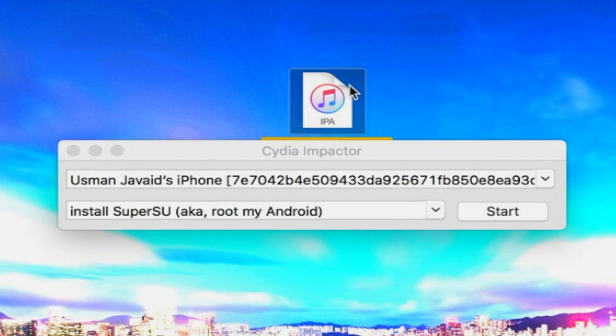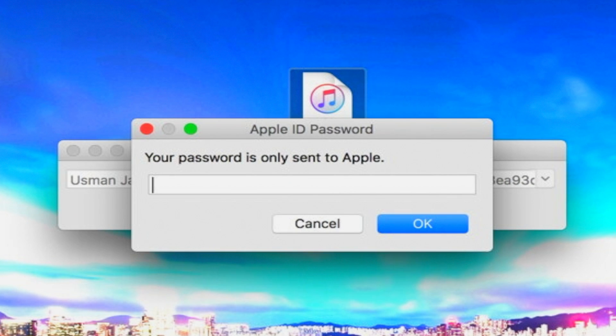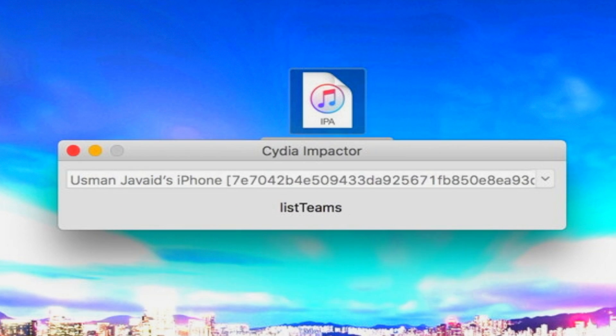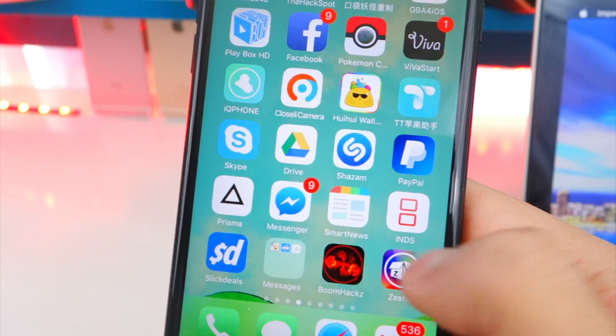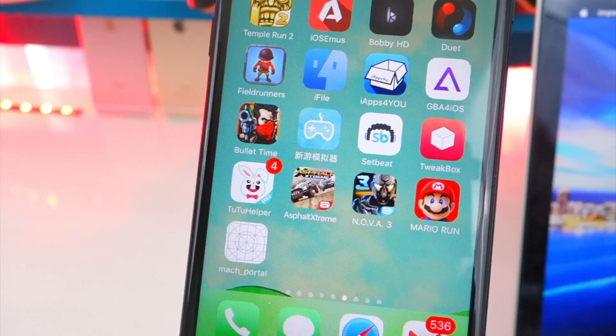It will start installing the jailbreak app onto your device. This takes a little bit of time and it will just pop up on your device. And there it is — it's popped up. Now we can close Cydia Impactor and unplug from the computer.